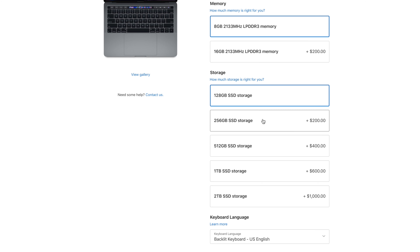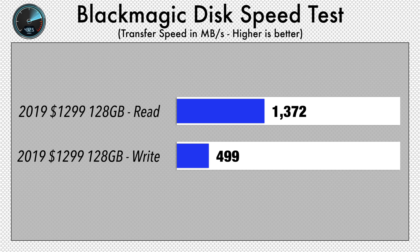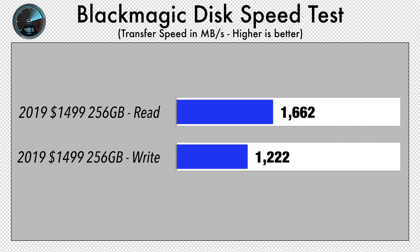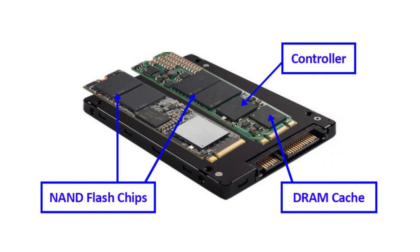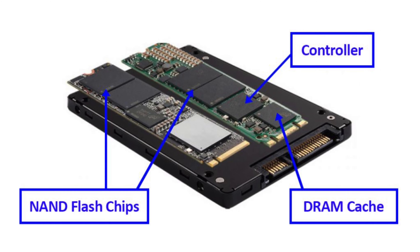Interestingly, if you grab the base model and jump to a 256GB SSD or larger, the write speeds actually go up significantly. That's because the larger storage drives have more individual NAND flash chips on them than on the 128GB SSD, allowing them to work together to provide faster write speeds.